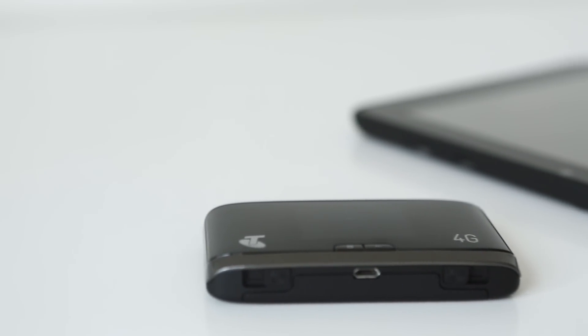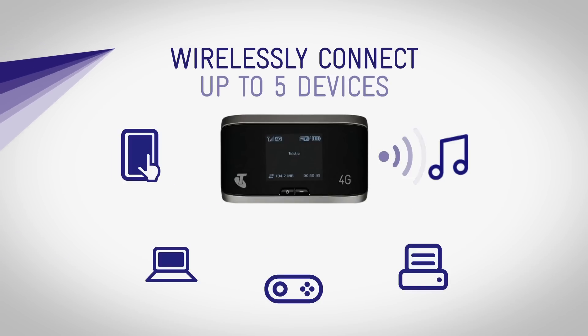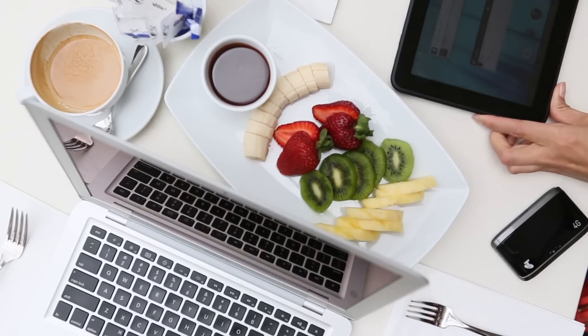Telstra has a portable device that creates a personal Wi-Fi hotspot. You simply turn it on and connect your Wi-Fi compatible laptop or tablet to the internet. And because I have the flexibility to take the internet with me, I don't have to wait to get to a fixed Wi-Fi spot to send an important attachment or preload my favourite videos to watch later.